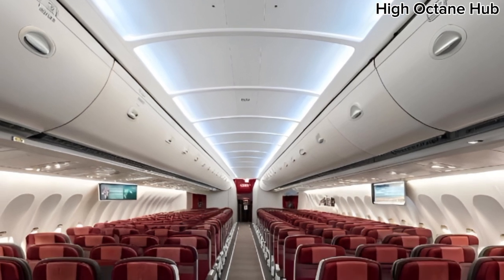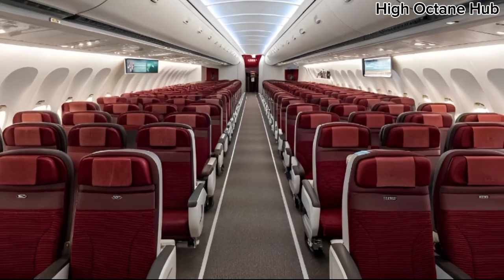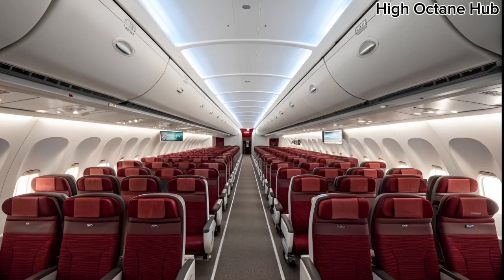The back interior mirrors this luxury, with additional attention to passenger convenience, from intuitive storage compartments to advanced entertainment systems. Every passenger feels individually catered to, with space, comfort, and style harmoniously integrated.